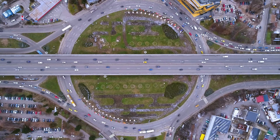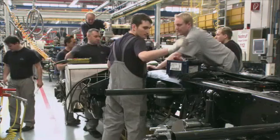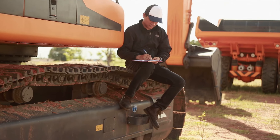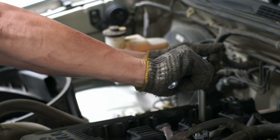Keeping the country's transportation and heavy equipment in motion takes a lot of horsepower and a crew of highly skilled technicians and mechanics. Heavy vehicle and mobile equipment service technicians inspect, maintain, and repair vehicles and machinery used in construction, farming, railways, and road transportation.